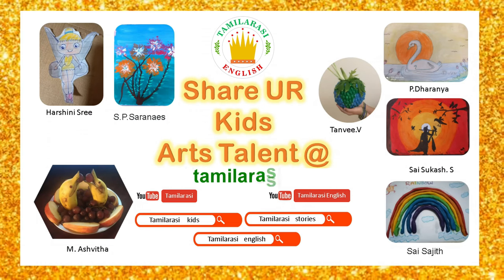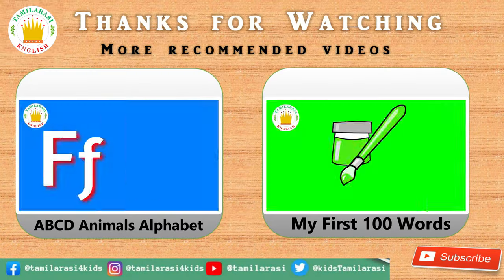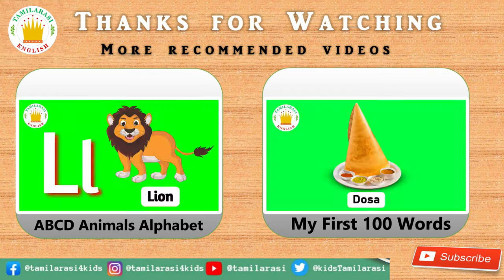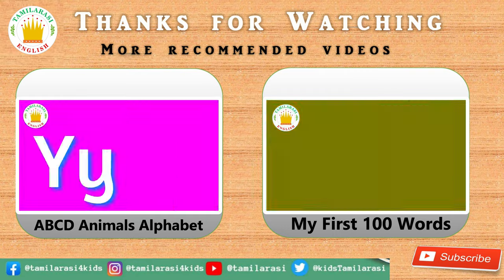Hi kids! Me and my brother like drawing, colouring and craft work very much. Do you like it too? Then upload all your drawing, colouring and craft work at Thumblerc.org. Share it with the Thumblerc family. If you like this video, please like, comment and share with your friends and family. For more videos, please subscribe our channel. Bye!